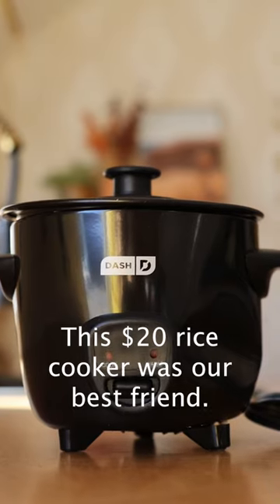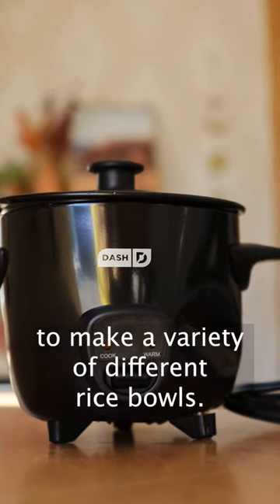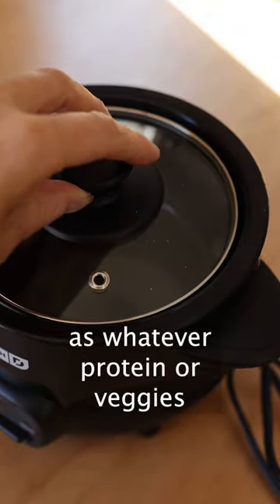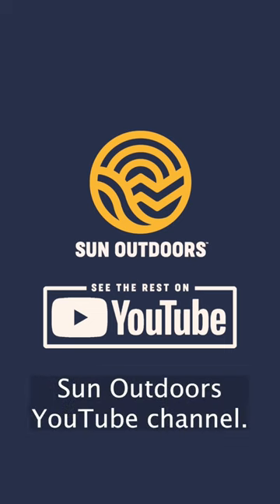This $20 rice cooker was our best friend. We use this almost every day to make a variety of different rice bowls. This way, the rice could cook at the same time as whatever protein or veggies I was cooking on the range. See the rest of the list on the Sun Outdoors YouTube channel.